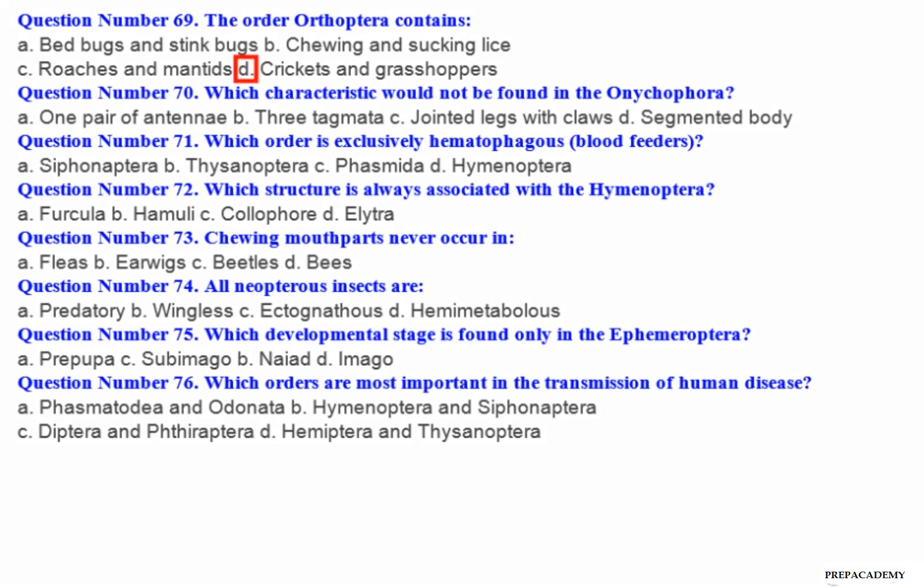Question number 70: Which characteristic would not be found in the Dichotomara? A. One pair of antennae. B. Three tagmata. C. Jointed legs with claws. D. Segmented body. Question number 71: Which order is exclusively hematophagous (blood feeders)? A. Siphonaptera. B. Thysanoptera. C. Phasmatodea. D. Hymenoptera.